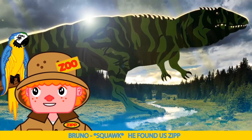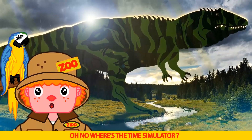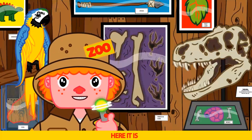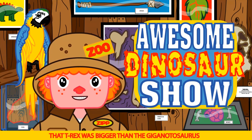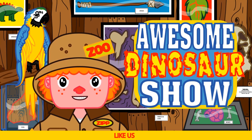He found us Zip. The T-Rex is here. He's coming Zip. Oh no. Where's the time simulator? Freeze it. Here it is. Wow, we barely got away, Bruno. So close. That T-Rex was bigger than the Giganotosaurus. And somehow, he's traveling through time, like us.